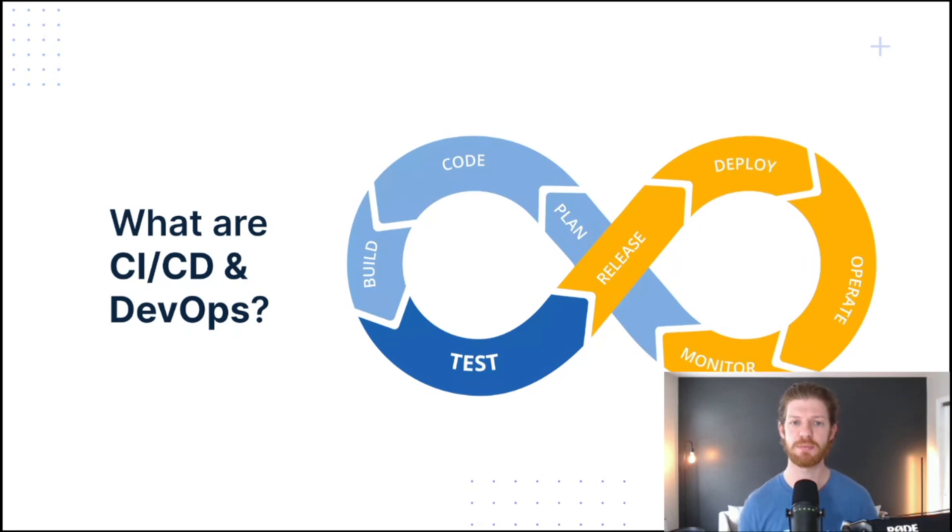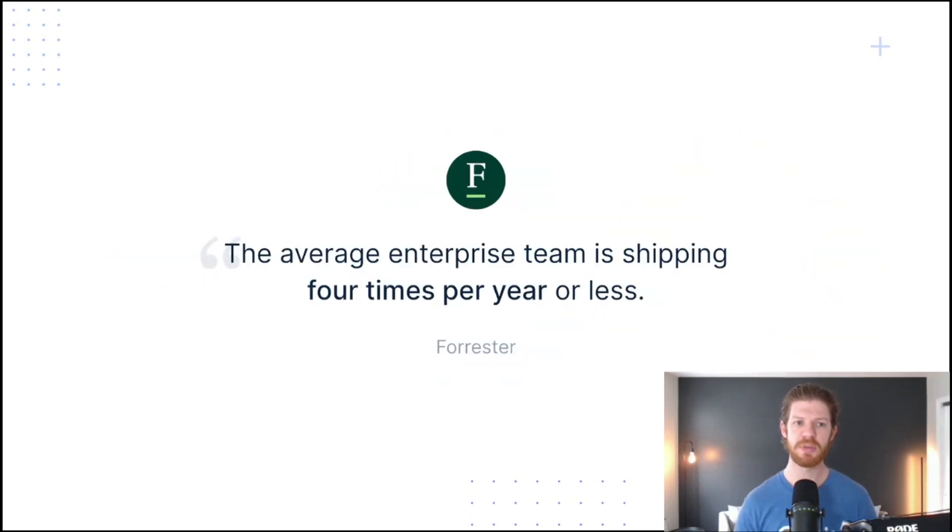DevOps focuses on improving collaboration between product managers, developers, operations, and even security stakeholders. It's about building that culture and really emphasizing it to ensure the delivery of software is as successful as possible. But the fact of the matter is that most enterprise teams aren't that great at this. In fact, according to Forrester, the average enterprise team is shipping their apps just four times per year, if not less.